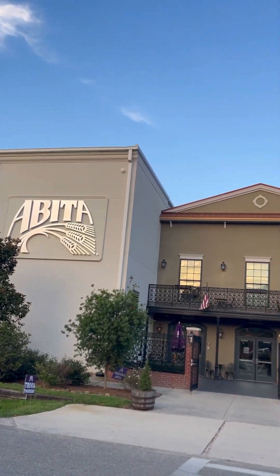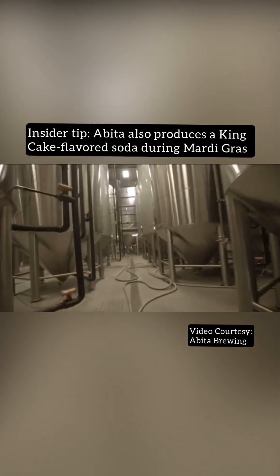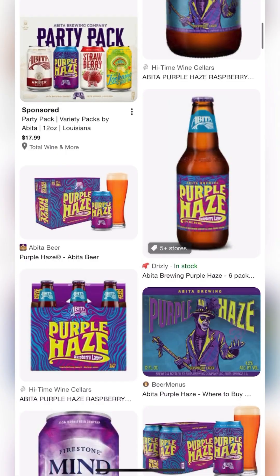I'm Jenny Blanco at the Abita Brewing Company in Louisiana. I can't wait for you to try some amazing brews with me. The Abita Brewing Company is based in Abita Springs, Louisiana. It offers over 17 annual brews as well as seasonal and harvest options, and its own root beer and rum.